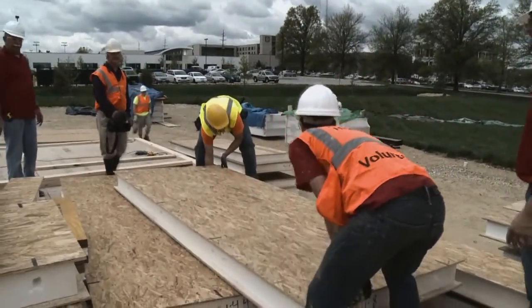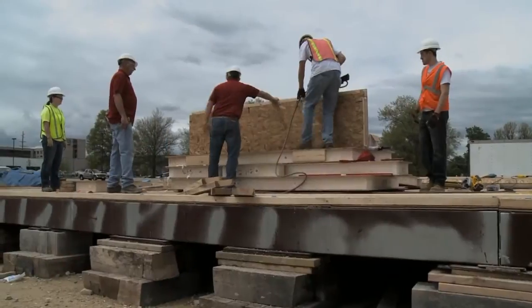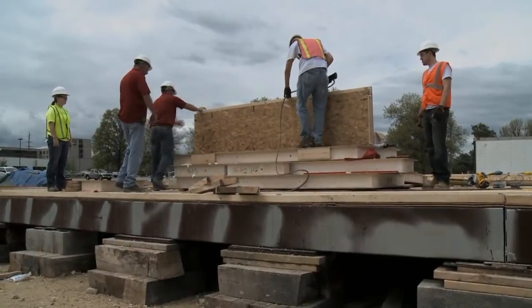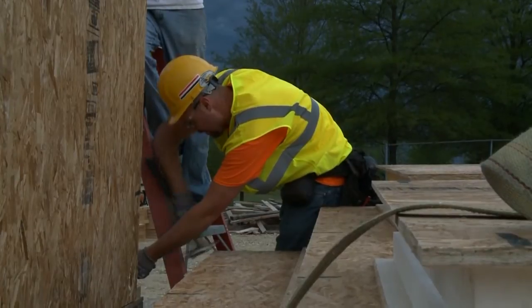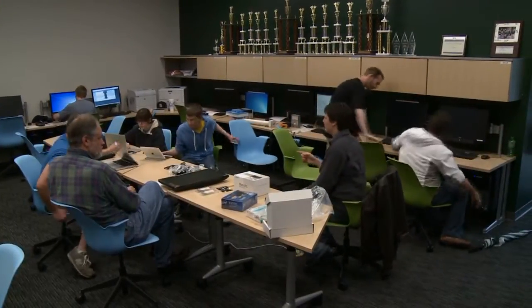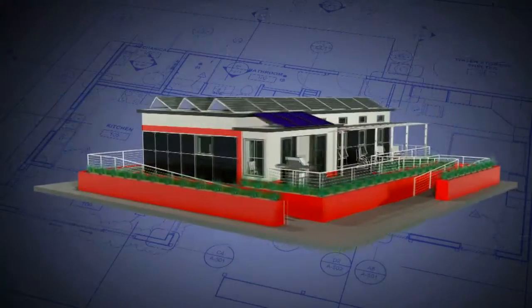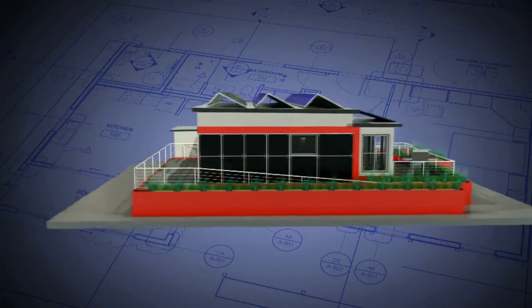Most homes generate power through fossil fuels, which impacts the environment, but solar houses use clean renewable energy that saves residents money. For two years, students from the Missouri University of Science and Technology have been designing a solar home called the Chameleon House.